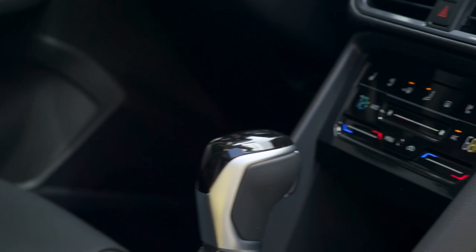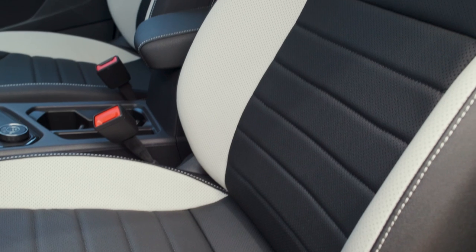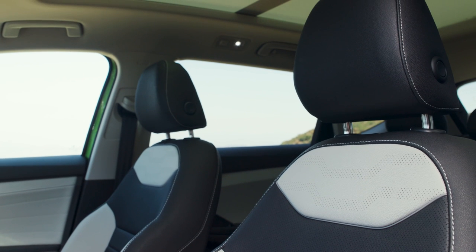To further enhance drivability, an 8-speed automatic transmission replaces the 7-speed DSG dual-clutch automatic on 4Motion models.